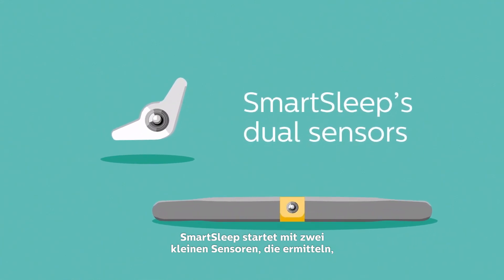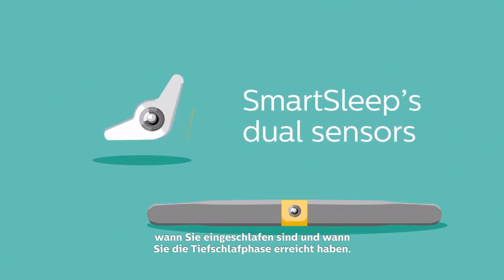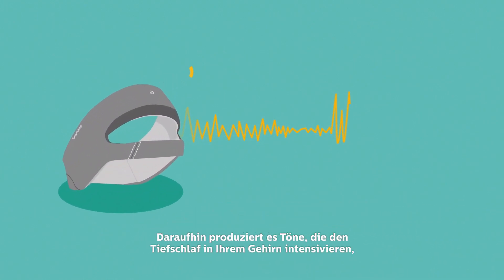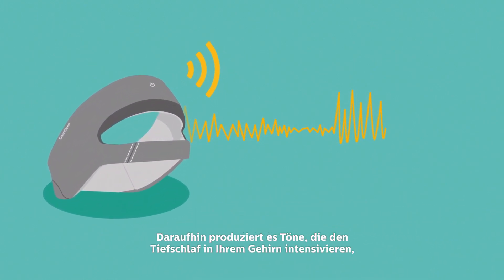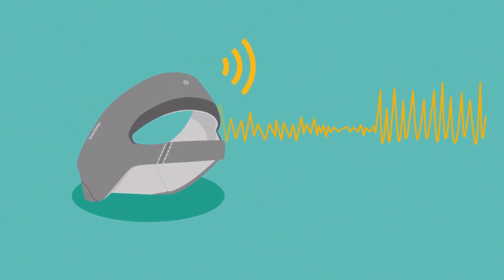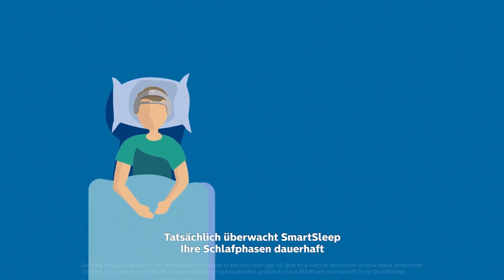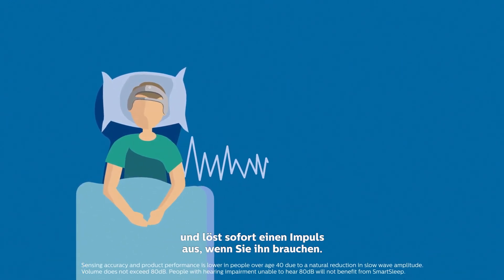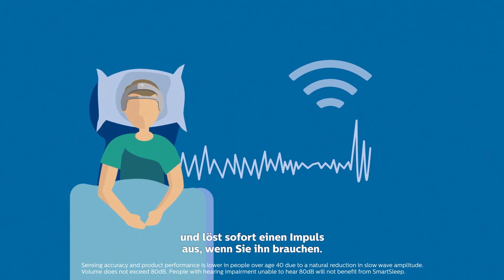SmartSleep starts with two small sensors that detect when you're asleep and when you've reached slow-wave sleep. Then it produces tones that boost your brain's slow waves but are so quiet they won't wake you up. In fact, SmartSleep is so smart it monitors your level of sleep from moment to moment and responds when you're ready for a boost in real time.